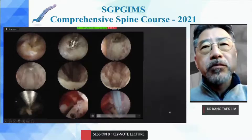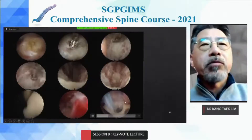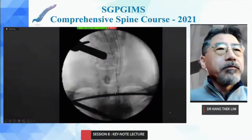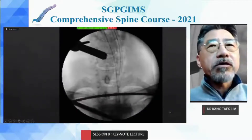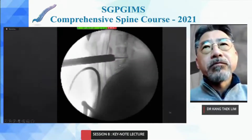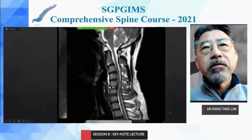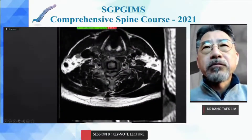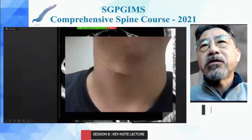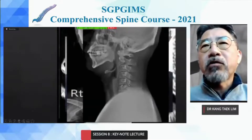This is the final stage of the endoscopic ACDF. Keeping a drain is very important to prevent postoperative hematoma. You can see the esophagus was moved to a safer place. The postoperative X-ray, MRI, and actual view are shown two weeks after the operation. The skin incision is 1.5 cm. Six-month postoperative follow-up shows stable results.